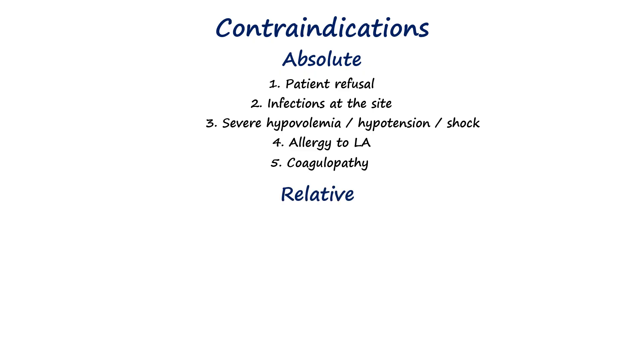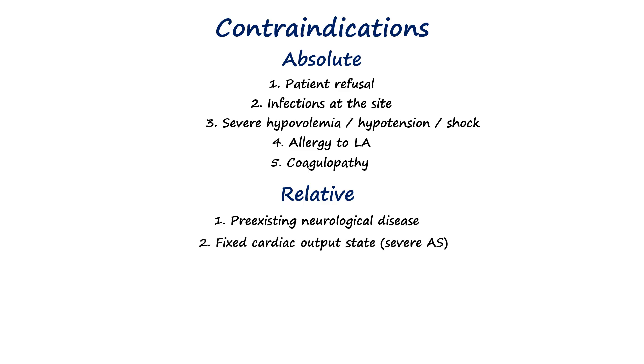Relative contraindications require careful risk-benefit analysis and include pre-existing neurological disease because the block may be wrongly blamed for disease progression, fixed cardiac output states such as severe aortic stenosis since these patients cannot compensate for the hemodynamic shifts, and sepsis away from the puncture site due to the theoretical risk of CNS seeding.